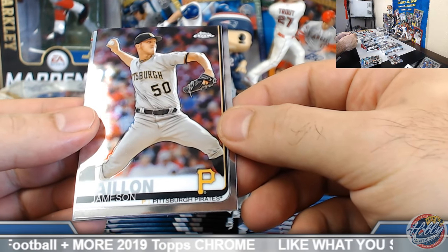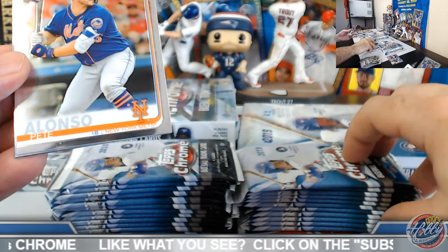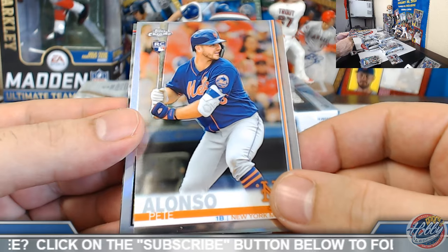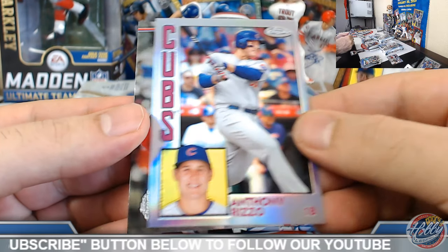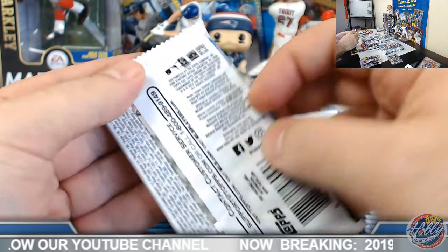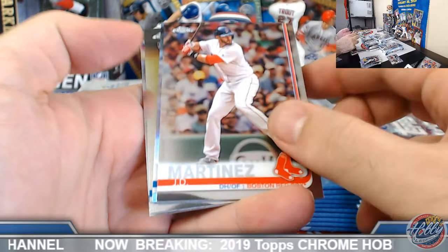Oh, you pulled them from personal boxes, Raoul? Even better! You've seen how tough it is to hit some color on Tatis on the auto side. Pete Alonzo base, Rizzo insert — that's cool. Always nicer when you can pull it yourself.